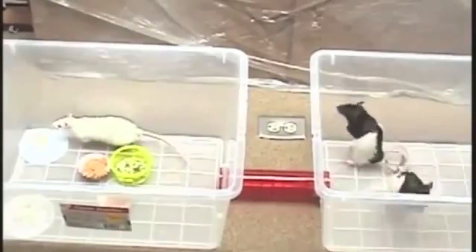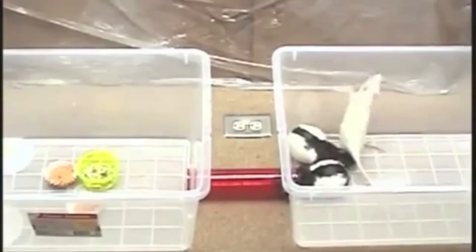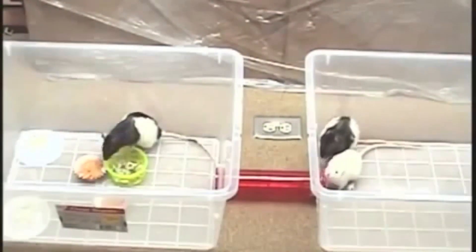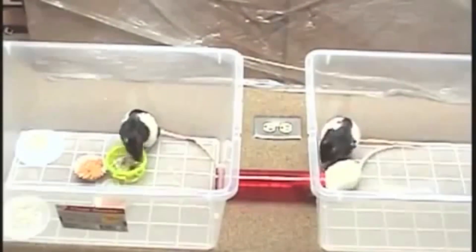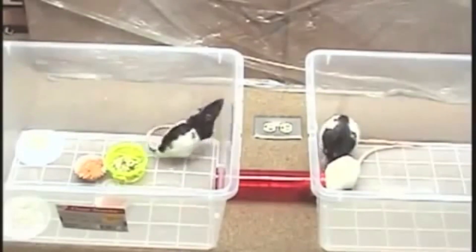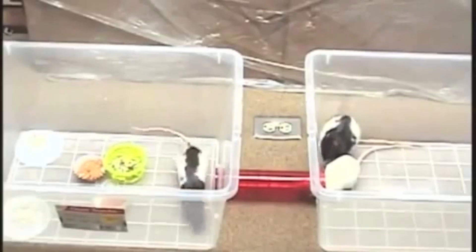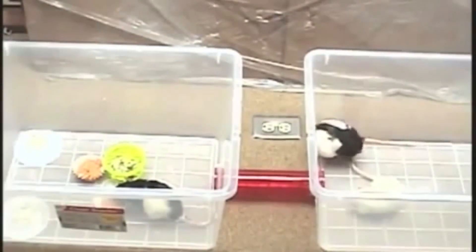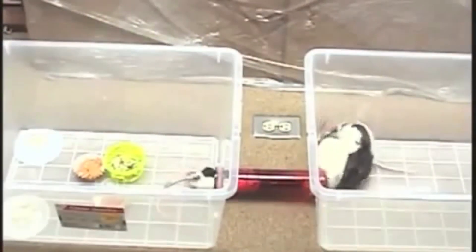The white rat approaches it and really gets a negative reaction. The rat on the right is frantically grooming trying to get the gel off, but he's actually spreading it around making it worse. Each time they crawl over each other or through the tube they're spreading it around. The other rat finally leaves and goes back.